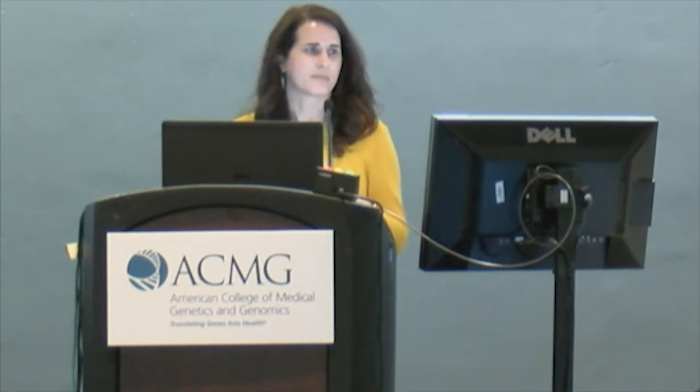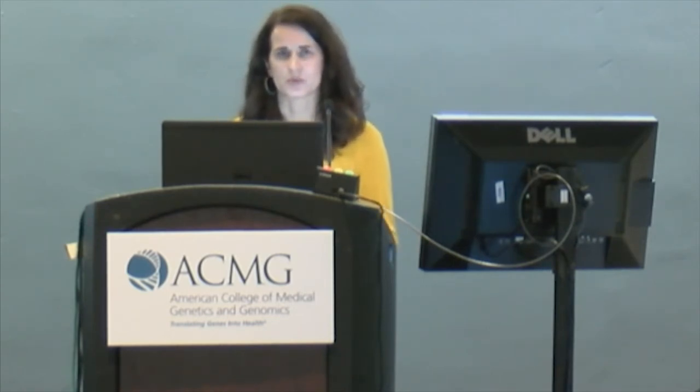I attended Birmingham Southern College, which is a small liberal arts college in Alabama, where I majored in math and biology. I had kind of an opposite path as Dr. Adam — I was actually on the pre-med track, thought that I wanted to be a clinician, and then after college I decided I wasn't 100% sure, so I started thinking about graduate school and researching the various programs available.